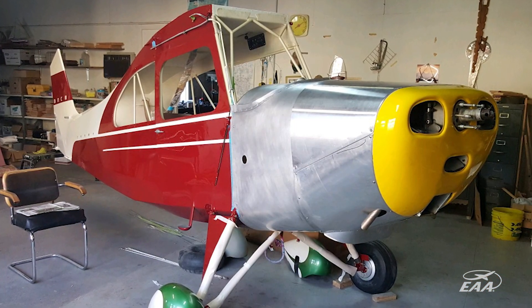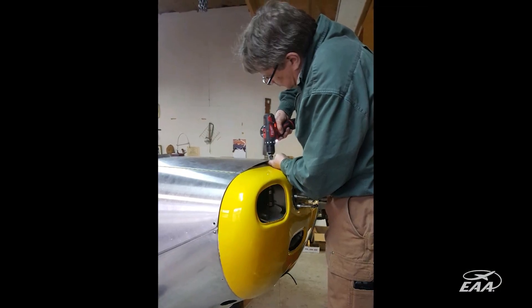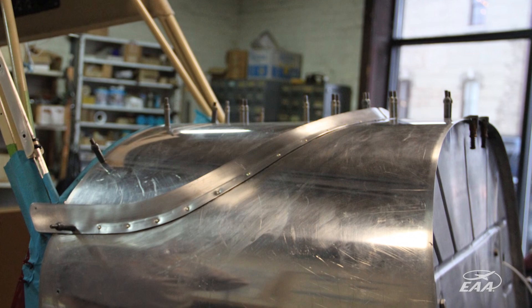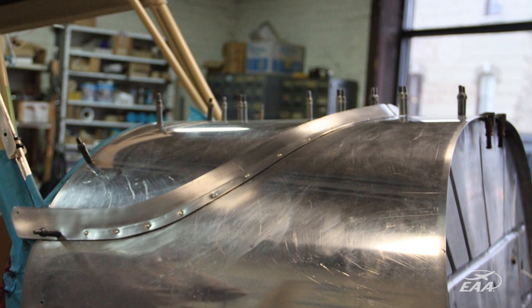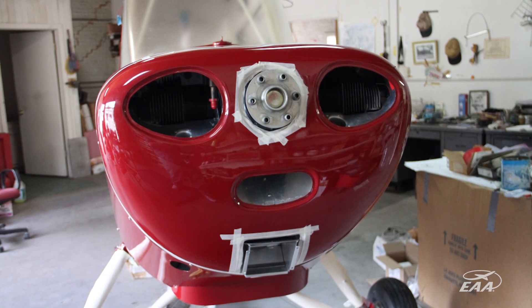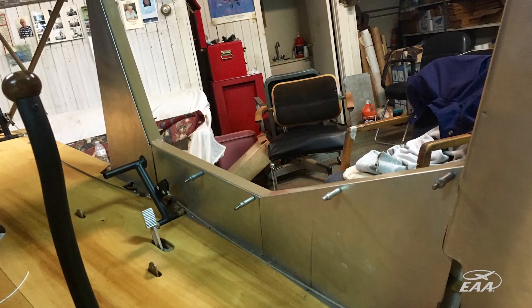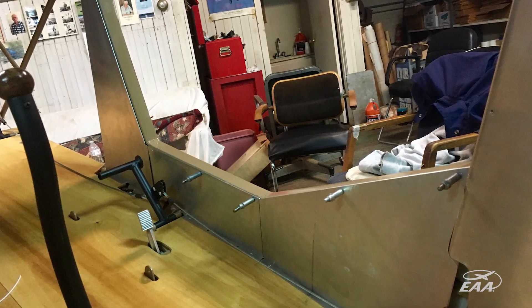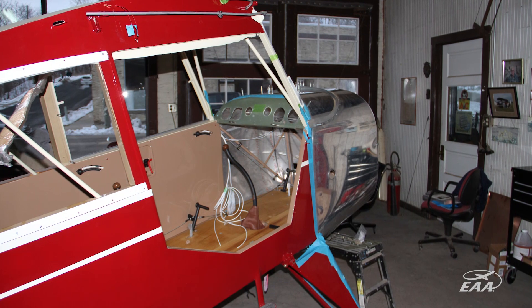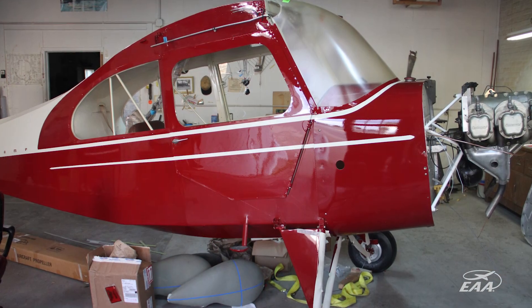It's nice having somebody that knows the airplane — knows the history and knows what needs to be done on it. We work pretty well together. There were a lot of challenges on the plane. The nose bowl was a big challenge, and the door — Champ doors are notorious for not being straight. There were several weeks just working on the door, making it look straight, close properly, and have all the hinges working.